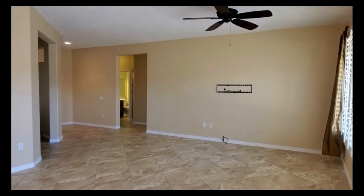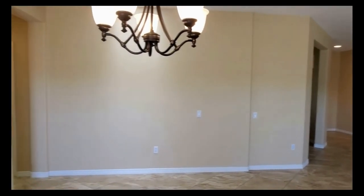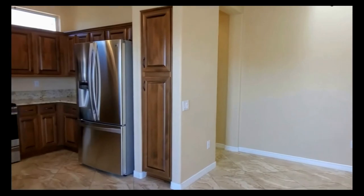We hope you enjoyed your tour here today of the home on Territorial Lane. Servicestar Realty looks forward to working with you — please fill out your application online. Thank you for watching.